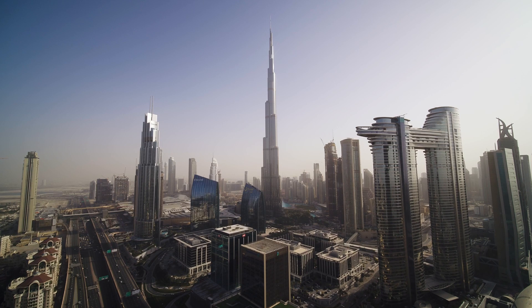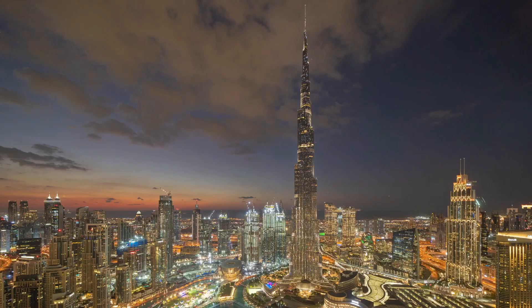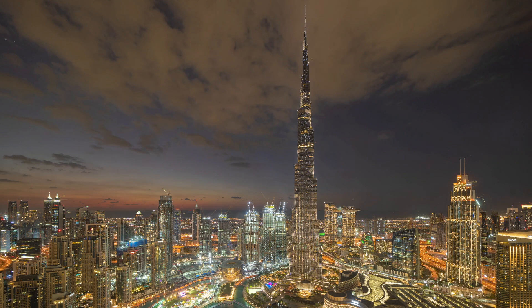It also holds other records, such as the highest number of stories, outdoor observation deck, and the elevator with the longest travel distance in the world. The public observation deck, called At the Top, is located on the 124th floor.